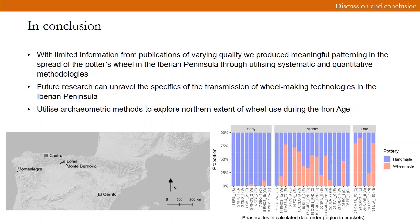In conclusion, while further research is needed to unravel the specifics of the transmission of wheel-making technologies in the Iberian Peninsula, our method has picked up several broader trends in the directionality and chronology of the spread of potter's wheels. We demonstrated that with limited information from publications of varying quality, we can produce meaningful patterns in the spread of innovations in the western Mediterranean, utilizing systematic and quantitative methodologies. I will focus more deeply on long-term developments in ceramic technology alongside the adoption of the potter's wheel, focusing on how this shift reflects a shift from domestic to workshop production, utilizing archaeometric methods which provide insights into the provenance of ceramic vessels. I will also look further into the prevalence of different types of production methods and how handmade pottery persists alongside wheel-making.